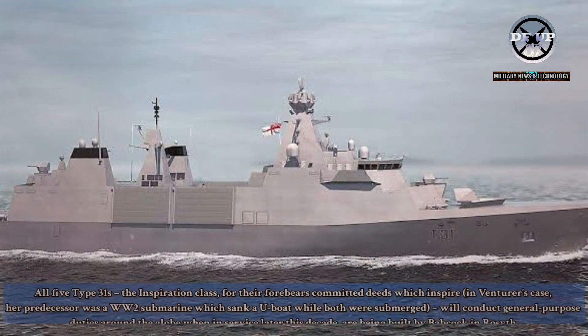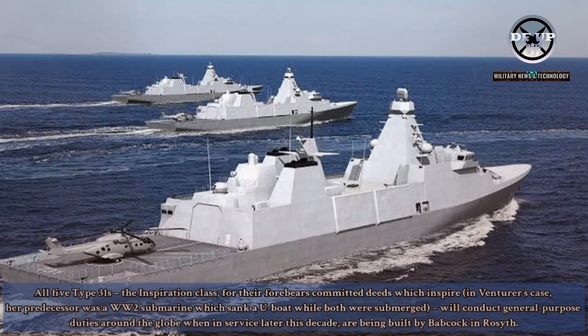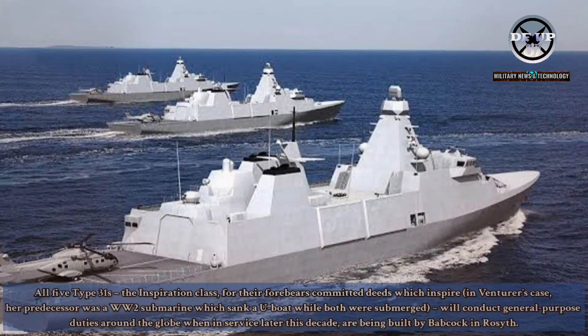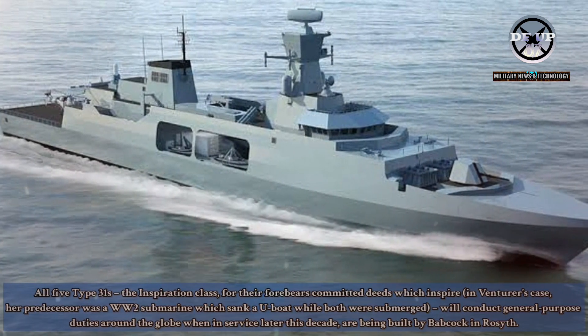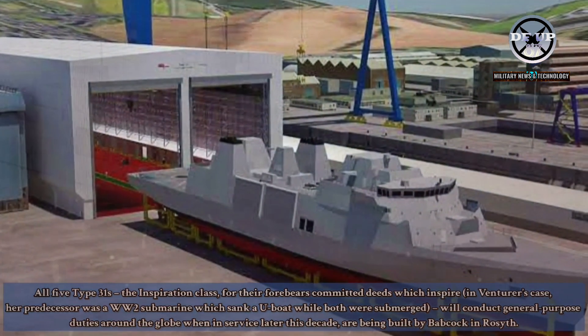All five Type 31s — the Inspiration class, named for forebears who committed deeds which inspire — will conduct general purpose duties around the globe when in service later this decade. In Venturer's case, her predecessor was a Second World War submarine which sank a U-boat while both were submerged. All five are being built by Babcock in Rosyth.